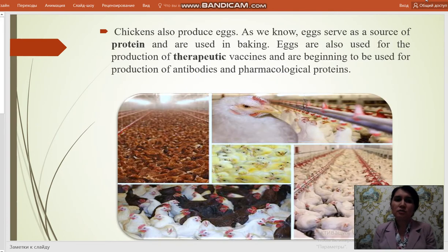Chickens also produce eggs. As we know, eggs serve as a source of protein and are used in baking. Eggs are also used for the production of therapeutic vaccines and are beginning to be used for the production of antibodies and pharmacological proteins.